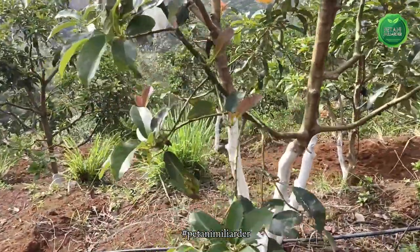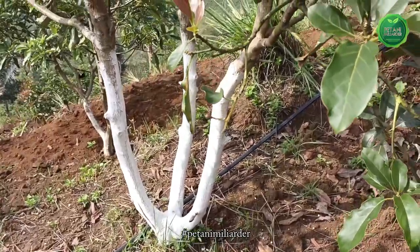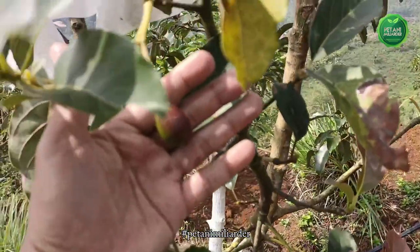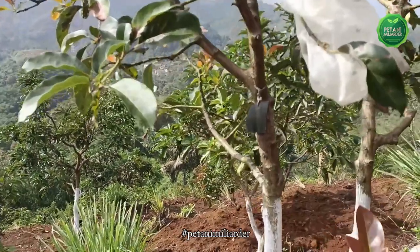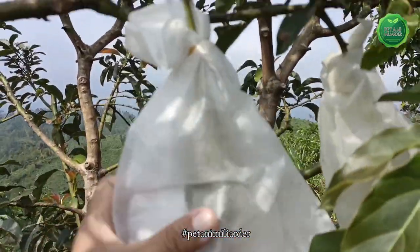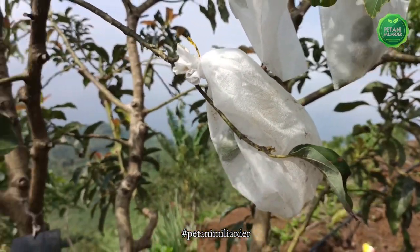Inilah pohon Alpukat R1 yang tidak terlalu besar namun sudah mulai menunjukkan pentil bakal buah. Ada beberapa buah yang sengaja kita berikan pembungkus, dan kita lihat akan seperti apa hasilnya.